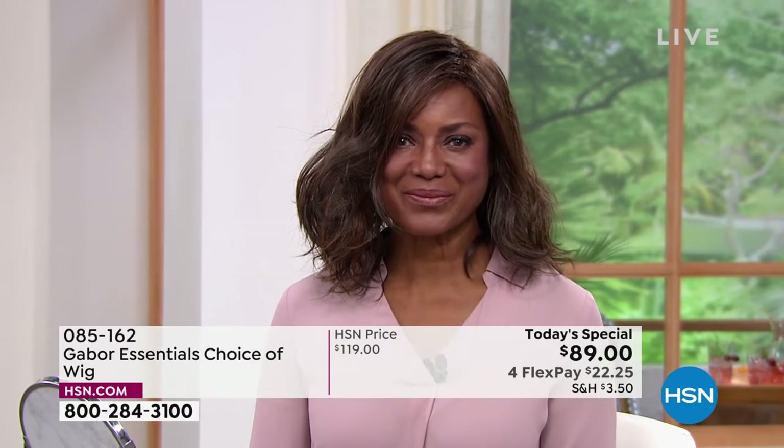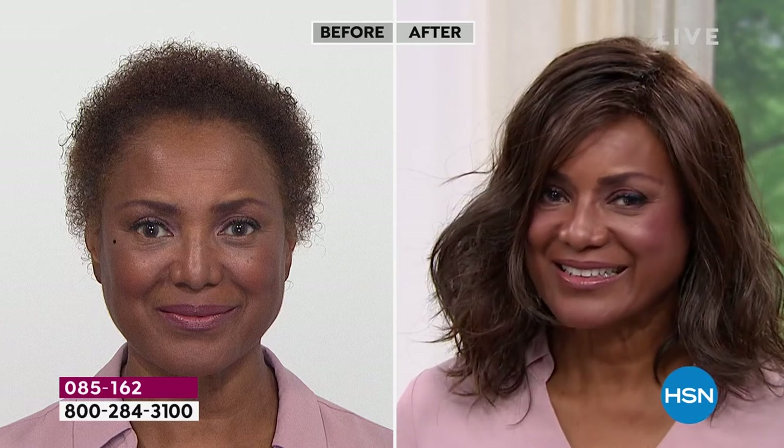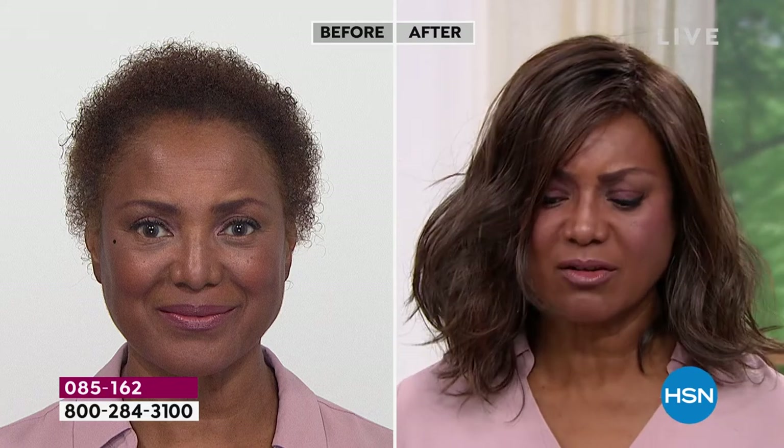That is awesome. You're in the medium brown — girl, that is a gorgeous look! She looks amazing, so beautiful. How does it feel on your head, Inger? Oh, it feels so light. I feel like I'm on the red carpet. Does it feel hot at all? Absolutely not — it's so lightweight. I was wearing this wig one time and I had an appointment and a meeting, and it started raining.